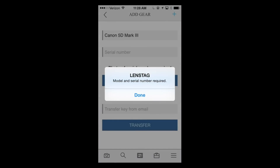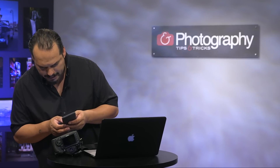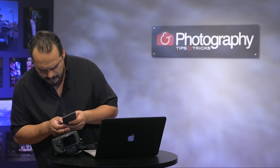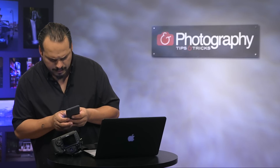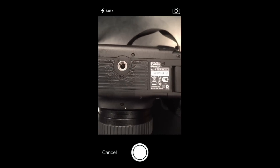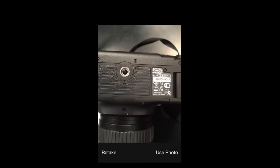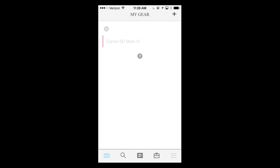It actually walks you through steps. I'll go to the serial number field and type it in manually. Once that's done, I'll take a photo of the serial number — it accesses the camera. Make sure that's all set, take a picture — looks good. It uploads the image. That's it!